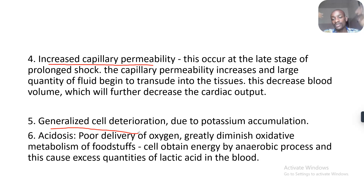There's generalized cell deterioration. Where there's accumulation of lactic acid, carbonic acid, and potassium, your cells will deteriorate. Then acidosis — poor delivery of oxygen quickly diminishes oxidative metabolism of foodstuffs. Cells obtain energy by anaerobic processes, and this causes excess quantities of lactic acid in the blood.